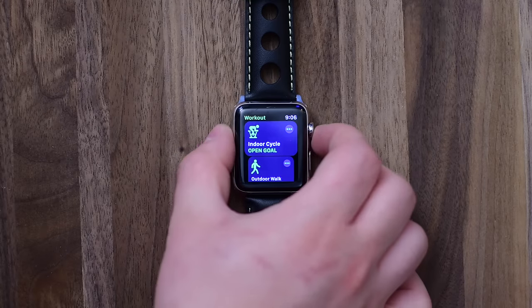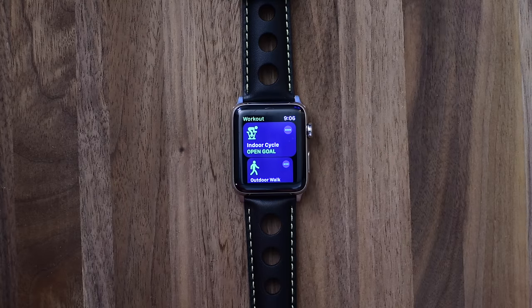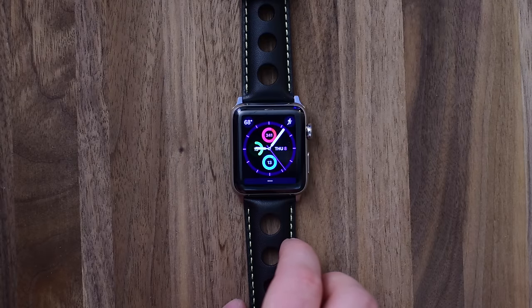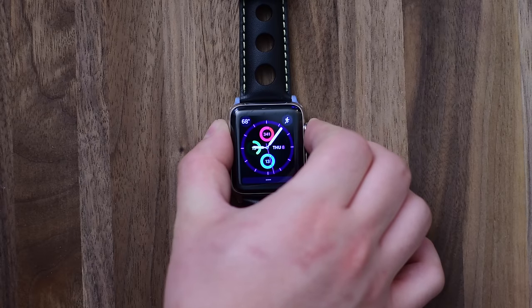Fitness apps have a whole bunch of new access that they did not have in the past, so they have real-time access to heart rate data, gyroscope, route, map information, accelerometer, and it can enable water lock. There's also NFC access for developers to use the NFC chip in the Apple Watch for different things.